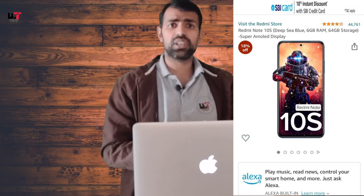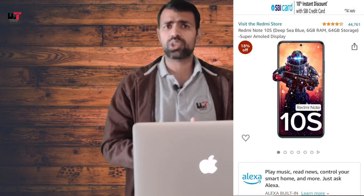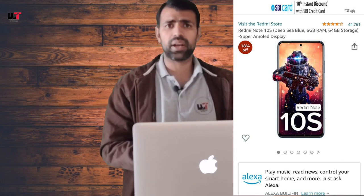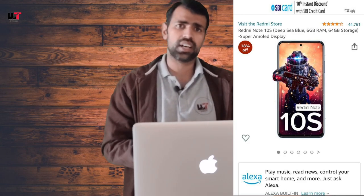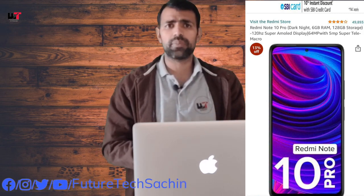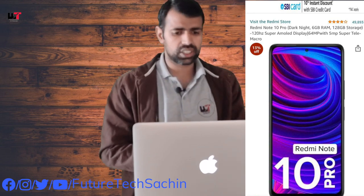The other model is the Redmi Note 10S. It has 6GB RAM, with storage options of 64GB and 128GB. The starting price is 13,000 rupees. It features a Super AMOLED display and a very capable camera. It is a 4G variant. After that, the Redmi Note 10 Pro is available at around 16,000 rupees, with a 5,000 mAh battery, Super AMOLED display, and a 64MP camera.